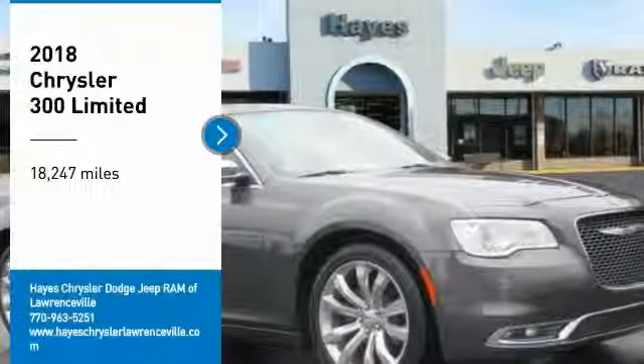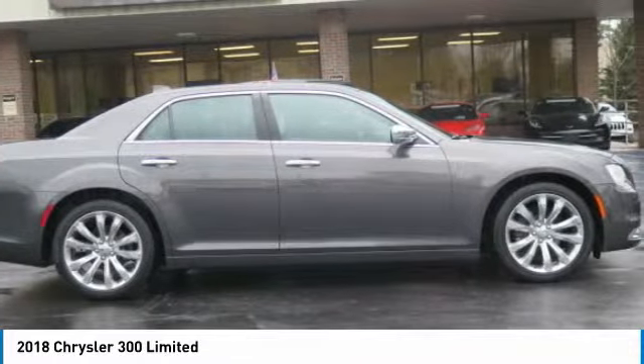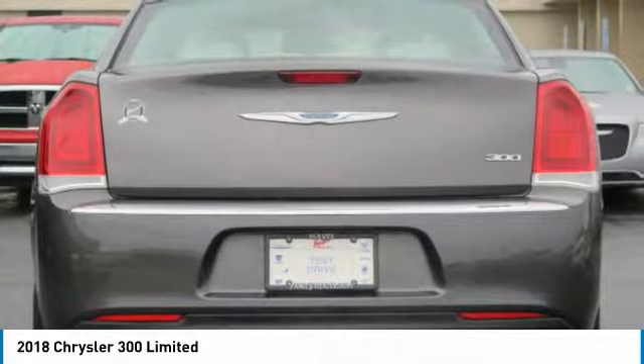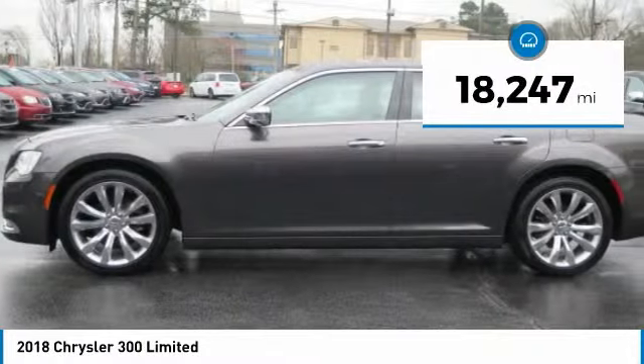Looking for the right vehicle? Check out the 2018 300. The Chrysler 300 combines sport and luxury in one unique and powerful package. If you're looking for elegance and performance, the 300 delivers. This vehicle has less than 20,000 miles. Here are some of this vehicle's great options.